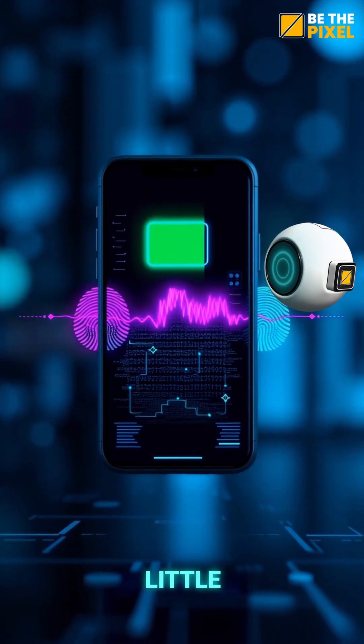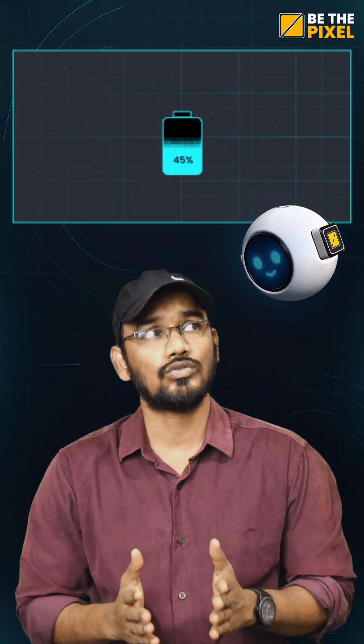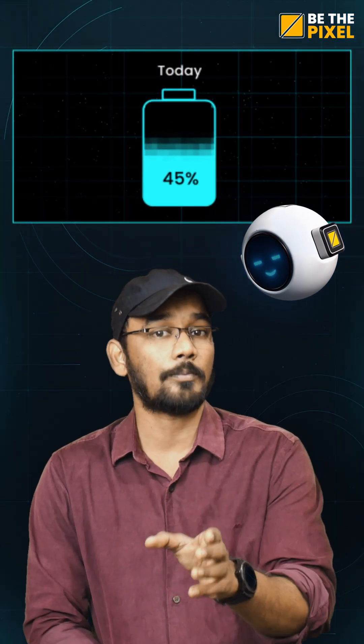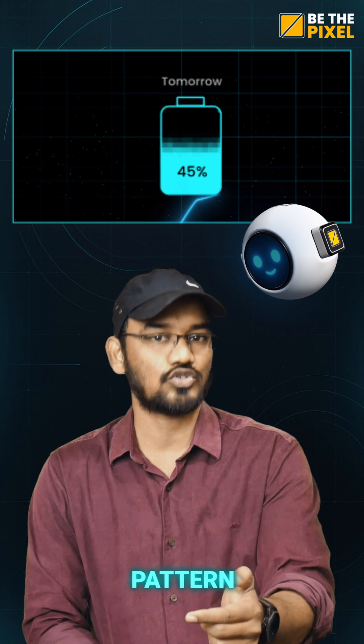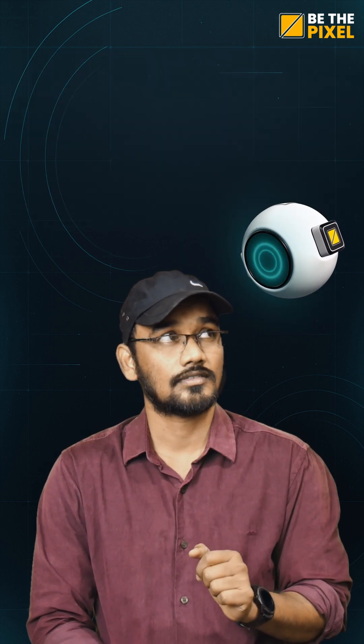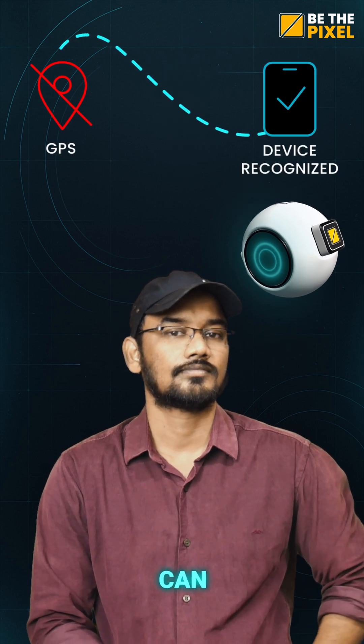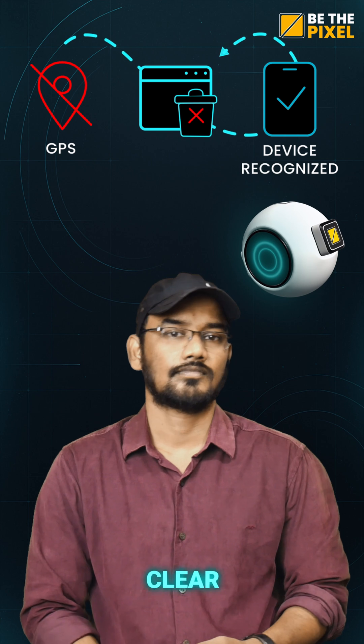Every phone drains battery a little differently. That pattern is like a mini fingerprint. So if a website sees your battery level today and sees the same pattern tomorrow, it can guess it's you again. Exactly — it can't track your GPS location, but it can recognize your device even if you clear your history.